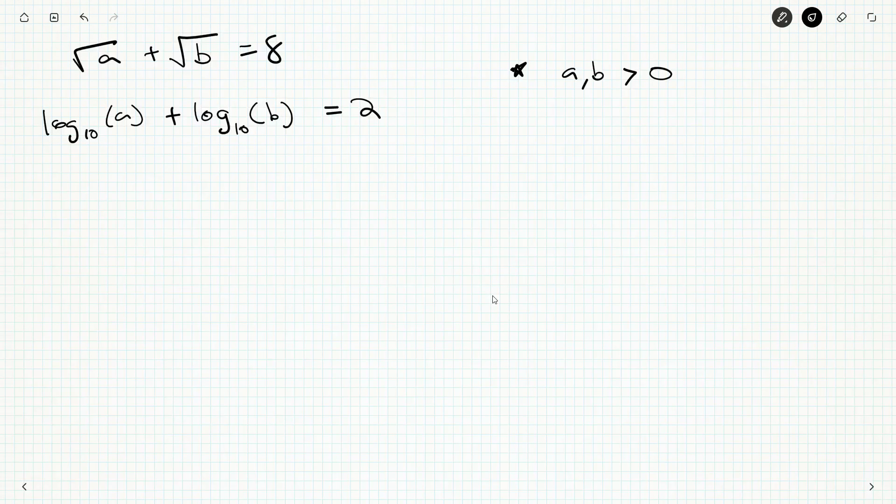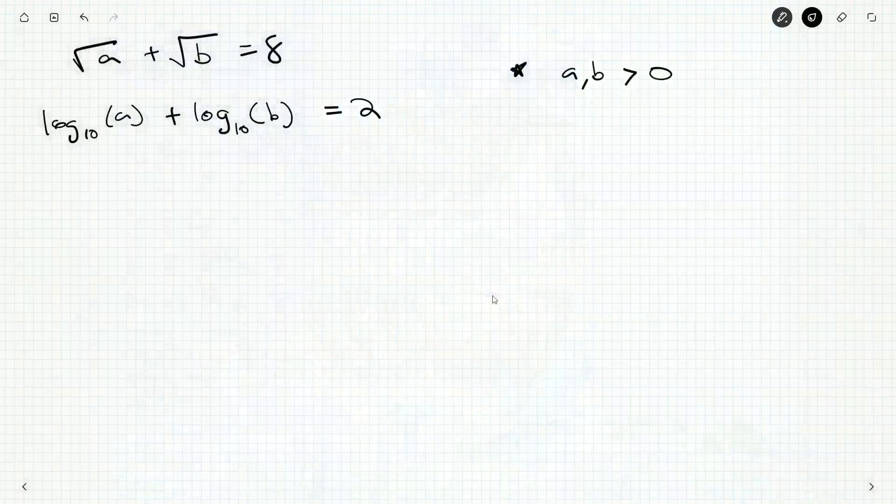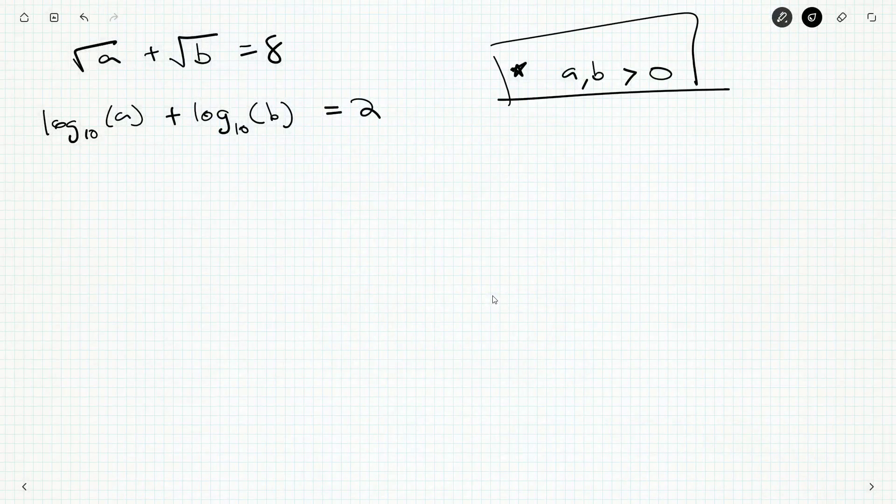What would you raise 10 to the power of to get zero? A lot of students might say zero, but 10 to the zero is one. So that helps us weed out bad solutions later.